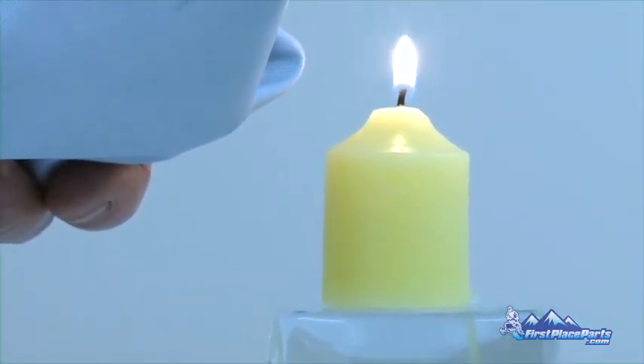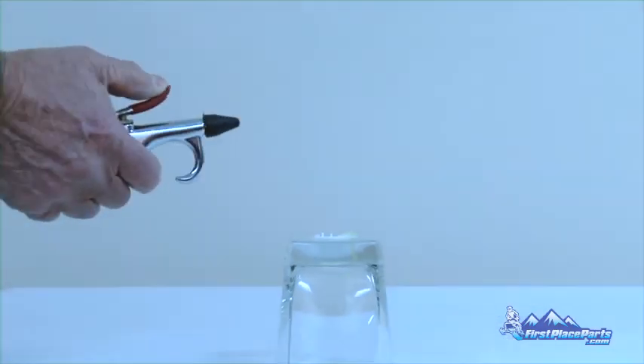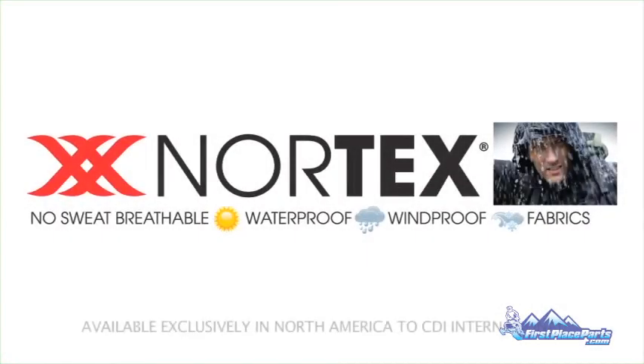These demonstrations prove that Nortex fabric is 100% windproof, waterproof, and breathable. Nortex fabrics are available exclusively in North America through CDI International, makers of Choco Design.